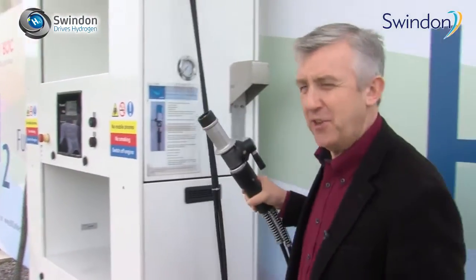So could this be the future? Could we be filling up our cars with hydrogen? Well, it's green, it's sustainable, and it's already here in Swindon.